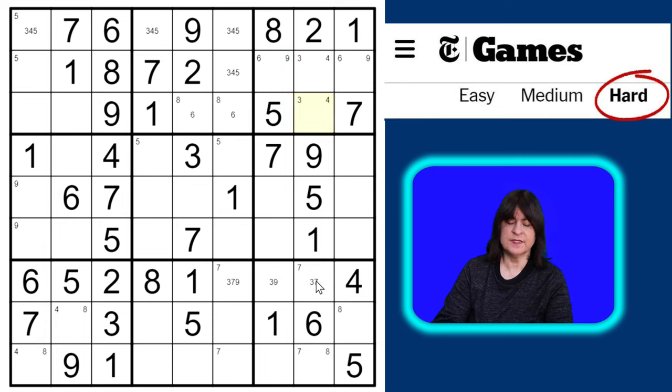So this must be a seven, and then if that's the seven this has to be the eight. That eight resolves the four-eight matching pair in block seven — that can't be an eight so it must be a four, and then this is the eight. Block seven is done. This can't be an eight anymore, and this can't be a four anymore.